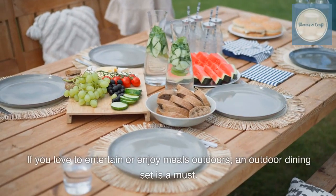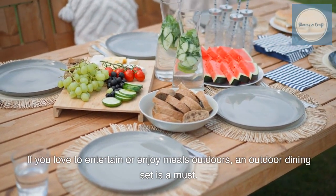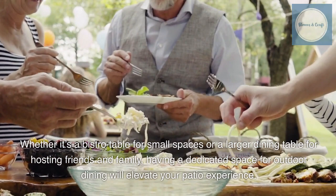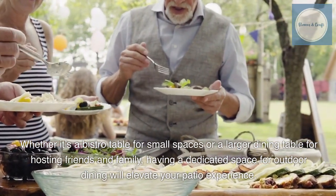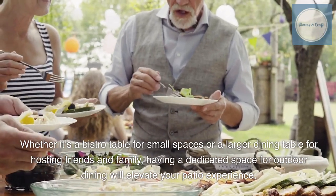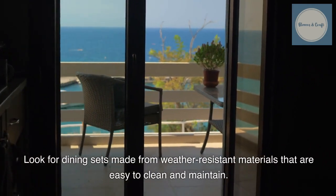If you love to entertain or enjoy meals outdoors, an outdoor dining set is a must. Whether it's a bistro table for small spaces or a larger dining table for hosting friends and family, having a dedicated space for outdoor dining will elevate your patio experience. Look for dining sets made from weather-resistant materials that are easy to clean and maintain.